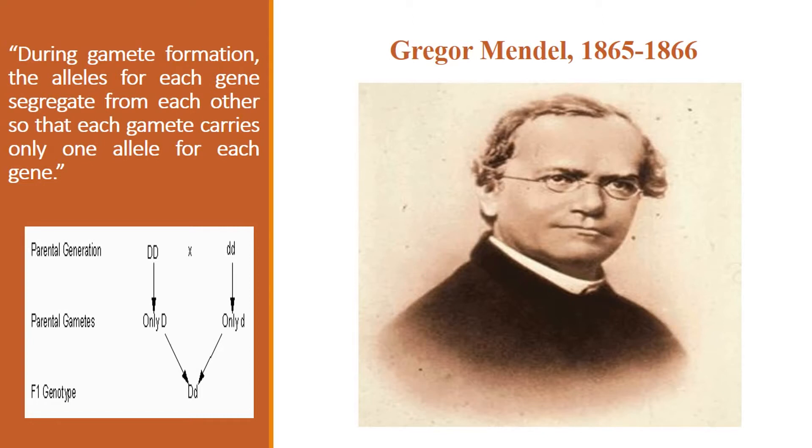Mendel's first law states that during gamete formation, the alleles for a given gene segregate or separate from each other. Therefore, each gamete carries only one allele for a given gene.